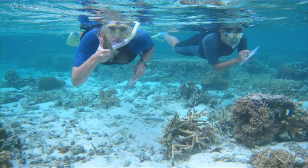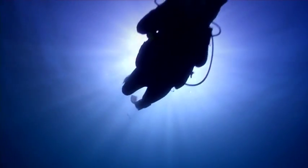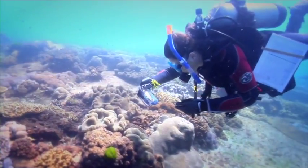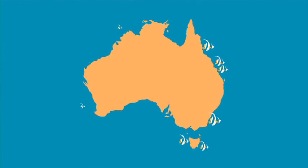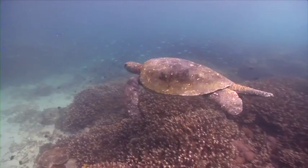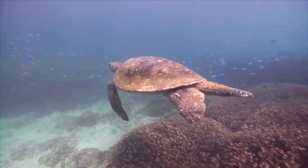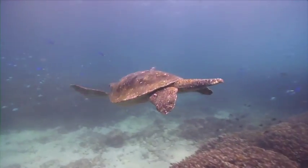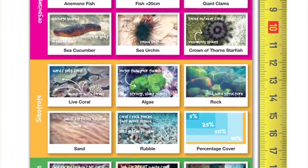ReefSearch is a program that allows any snorkeler, diver or reef walker to identify and record some of the same indicators monitored by our trained volunteers during a ReefCheck survey. Your participation helps us collect reef information in more places, more regularly. This DVD is a step-by-step guide to help you on your way to becoming a ReefSearcher. You can refer back to your ReefSearch guide and slate at any time for more information.